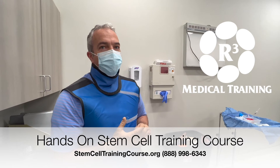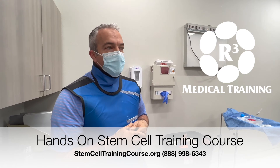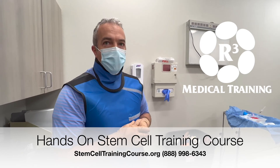So the combination of the didactic plus the hands-on — hundred percent. The didactic was great yesterday; it gave you a good foundation of all the things that go into these procedures. And then the application side of it today kind of brought it all together.